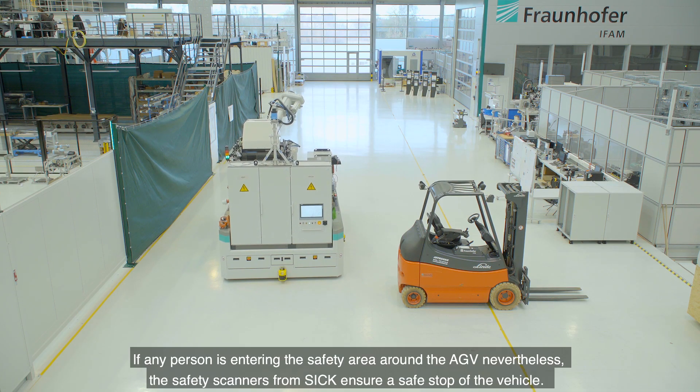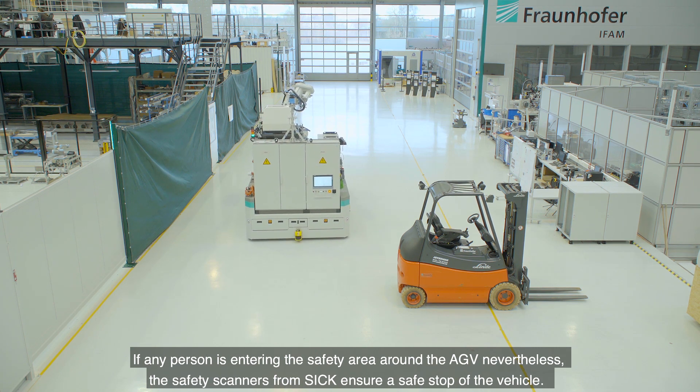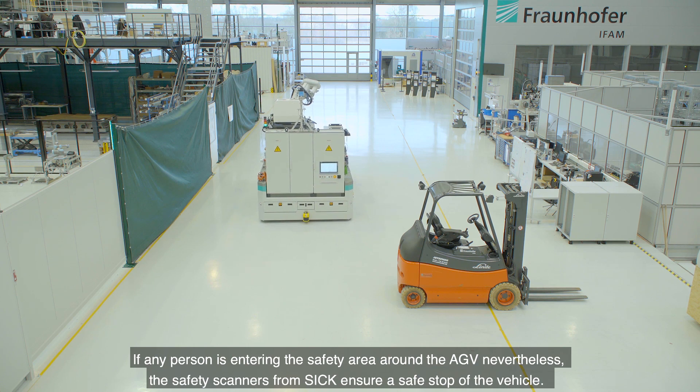If any person is entering the safety area around the AGV nevertheless, the safety scanners from SICK ensure a safe stop of the vehicle.